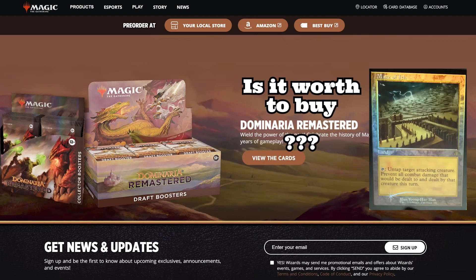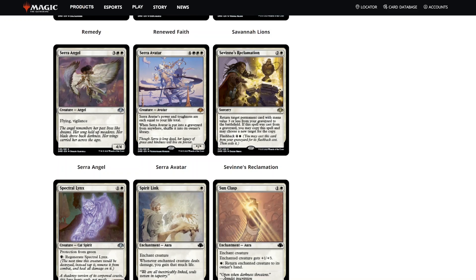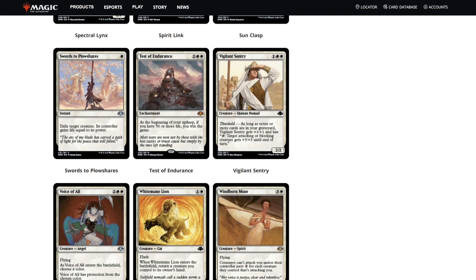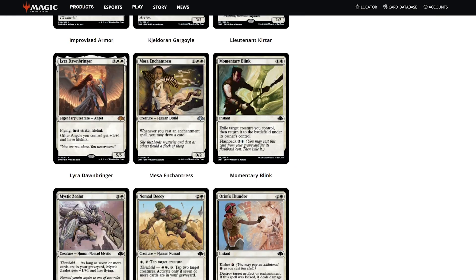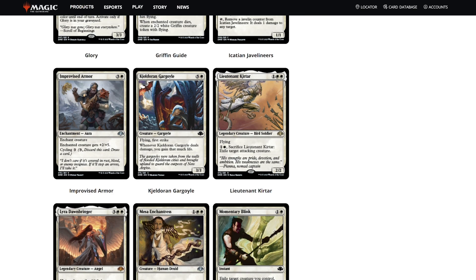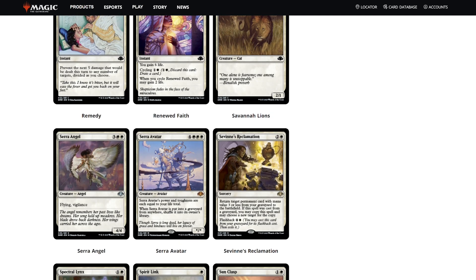We also got the retro foils — beautiful Maze of Ith here. Is it worth buying? I think it's worth buying if you just want to play, open a few cool cards, or use the draft booster boxes as a way to enjoy old cards and a lot of nostalgia with your friends. But if you're really looking for specific cards, I don't know — I think you'd rather buy singles.